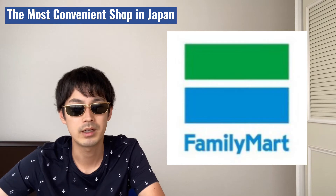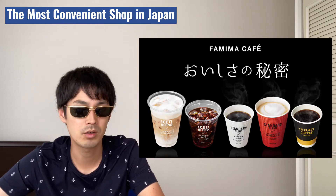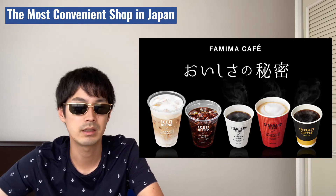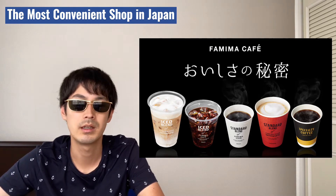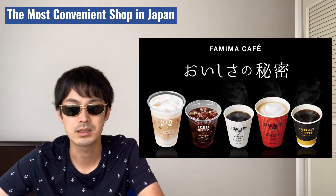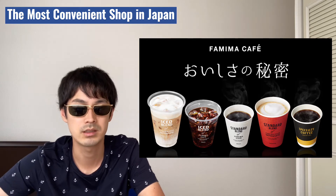Next one is Family Mart. I recommend trying the coffee from here. Among the other conbini shops, Family Mart's coffee is, I guess, the best. The coffee beans are carefully selected to pick bigger size beans, and beans are imported from Brazil, Colombia, Guatemala, and Tanzania. They are 100% Arabica beans. It costs around 550 yen, so that's about $1.40 depending on the size.